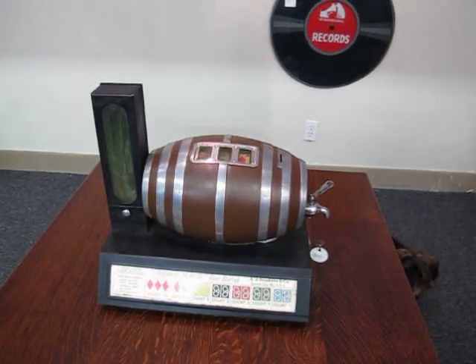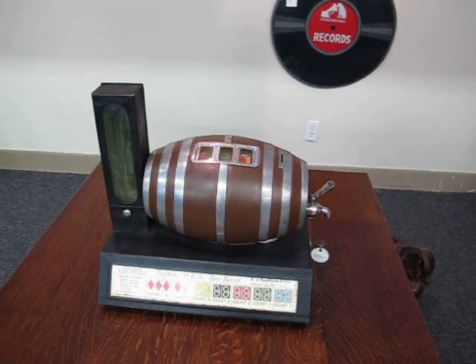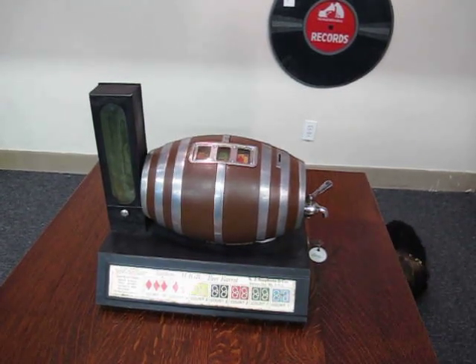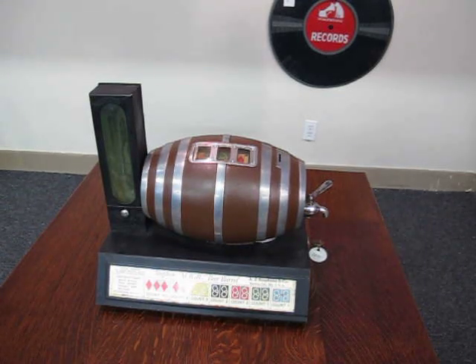This is Brad and Lynn of Bradford's Antiques. We have a trade stimulator called Stephen's Magic Beer Barrel. It was made right down the road in Kansas City. Mint, near mint original condition.